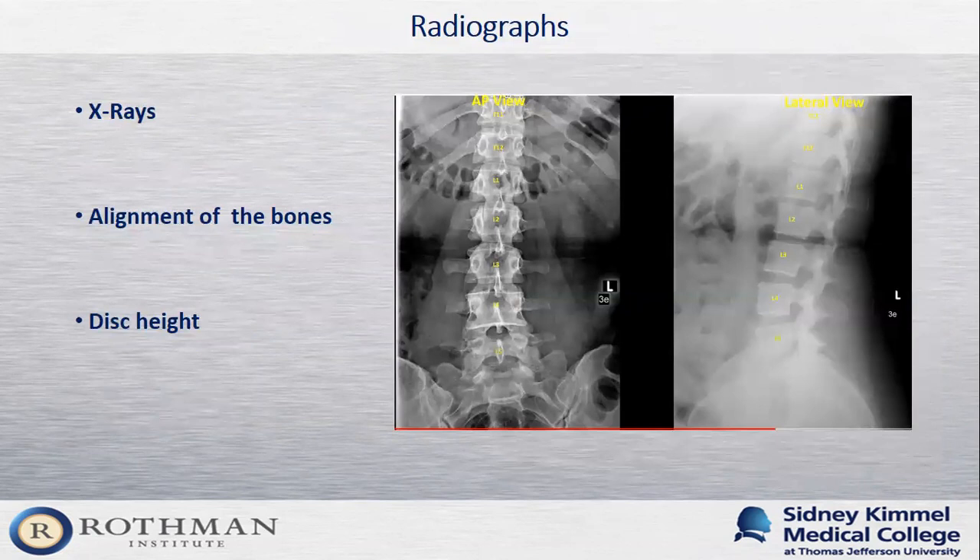Imaging typically begins with an X-ray of where I think the pain is coming from. The main goal of X-rays is to look at alignment: is there a scoliosis or spondylolisthesis? Although we can't see a disc on X-ray, we can see the space between the bones where the disc lives, using it as a proxy for disc health. I check that all the discs are about the same size for the patient's age — this can be a clue of underlying arthritis or spondylosis of the lumbar spine.